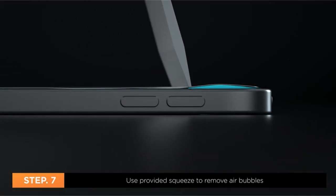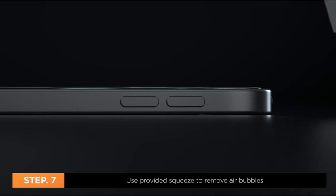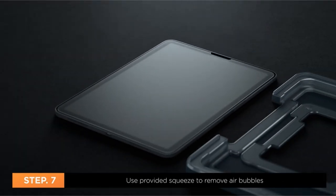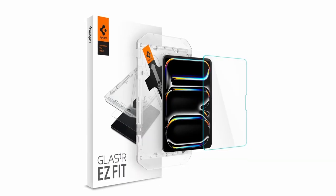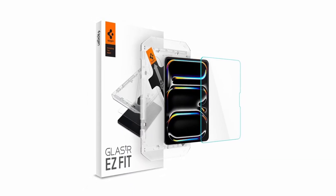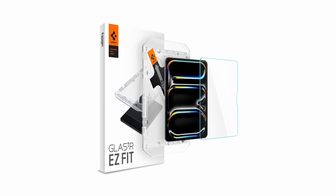So guys, this was the video about the best iPad Pro 11-inch 5th generation screen protectors 2024. All the links are given in the description, do check them out. If you enjoyed the video, be sure to hit the like button and subscribe to our channel for more videos. Thank you.